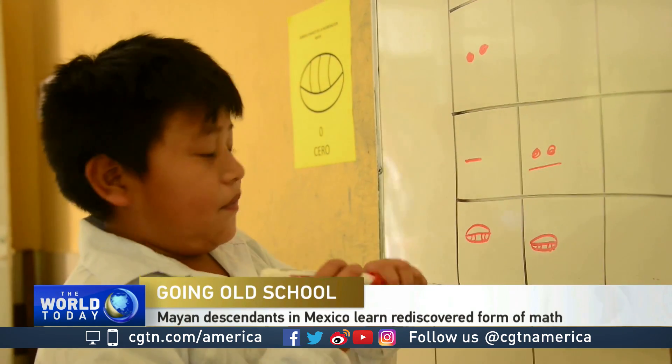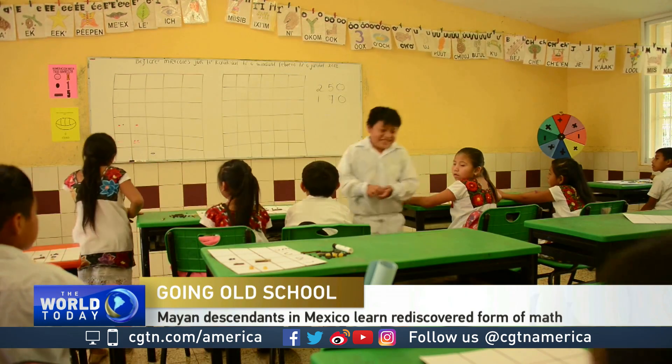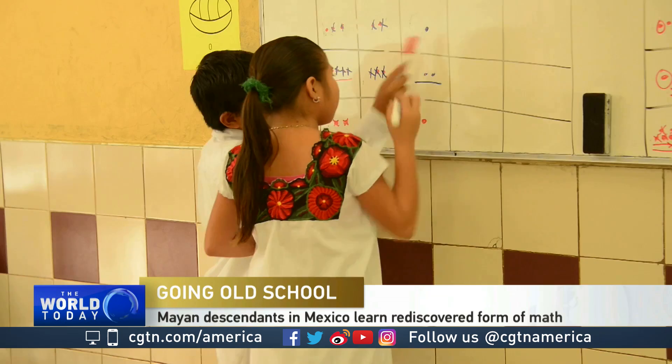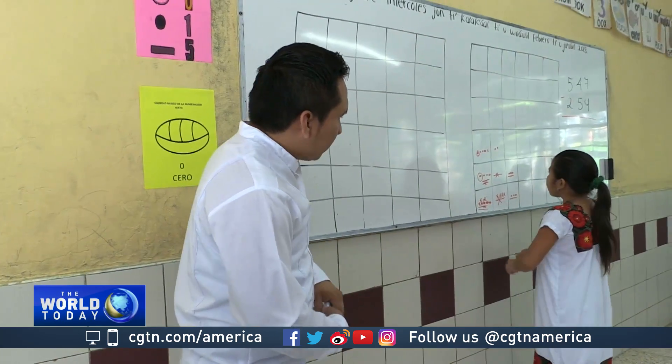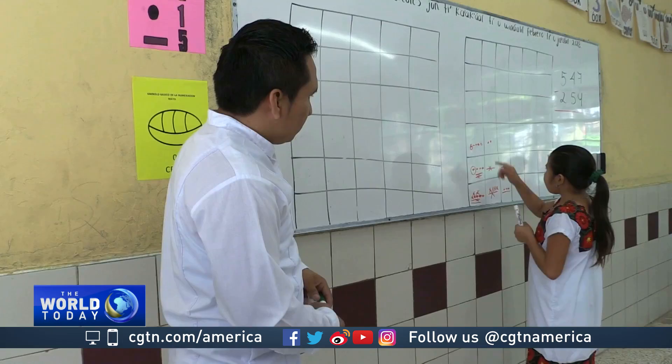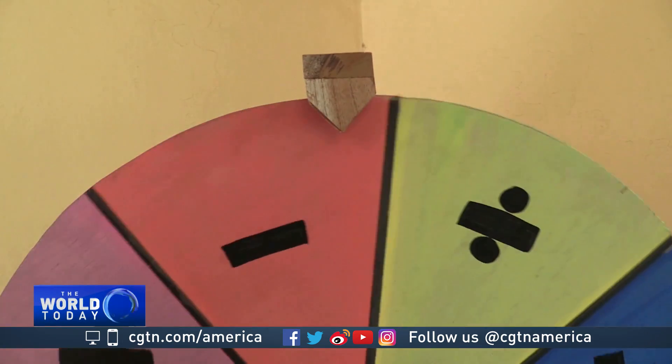Quickly, what's seven times nine? You may have needed a moment to answer, but these eight-year-old students from the jungled heart of the Yucatan don't. That is thanks to an ancient mathematical method used by the ancient Mayans, which is now being taught to their descendants.